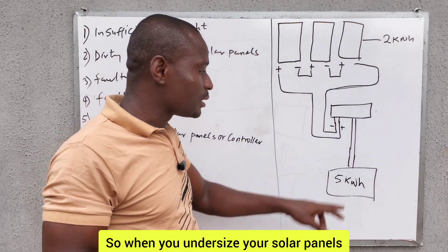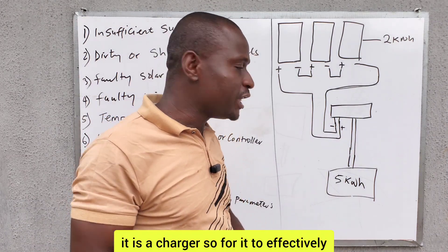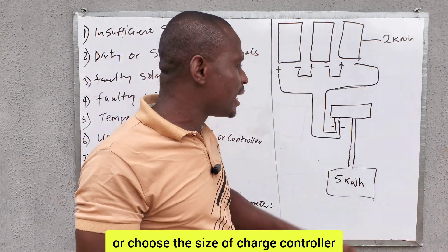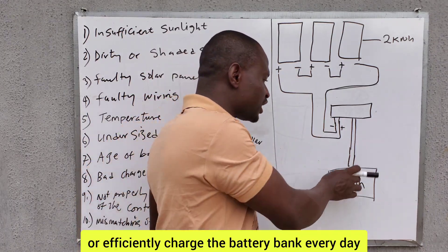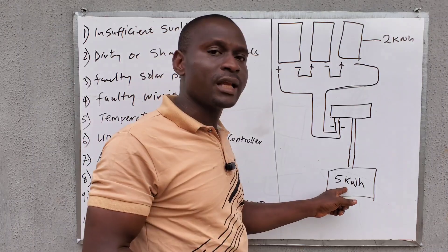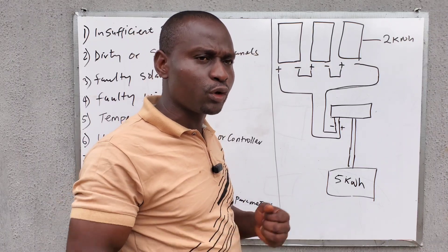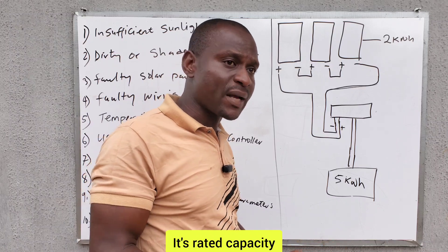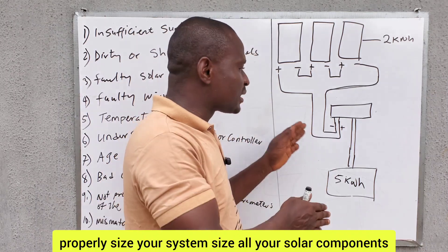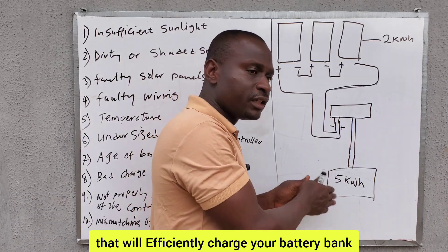When you undersize your solar panels, the battery bank will not be fully charged. Also, when the solar charge controller is undersized, it will struggle every day to charge the battery bank and cannot perform more than its rated capacity. You must do your system design properly — size all your solar components and choose a charge controller size that will efficiently charge your battery bank.